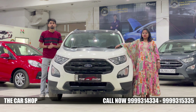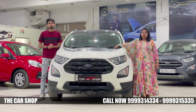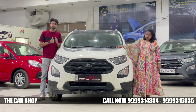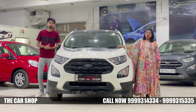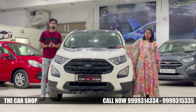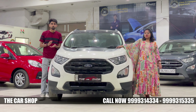The car has no dents or scratches — it is in excellent condition. The insurance is valid. If you talk about pricing, it is offered at a very competitive and comparable price.